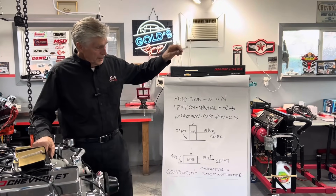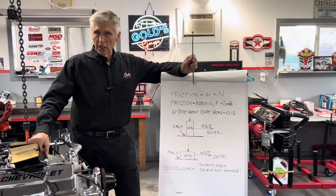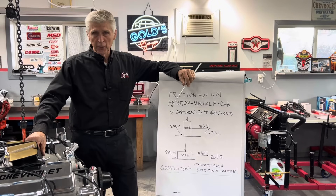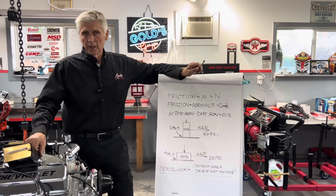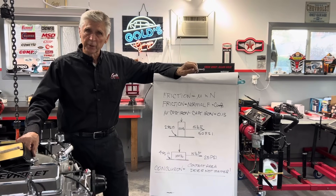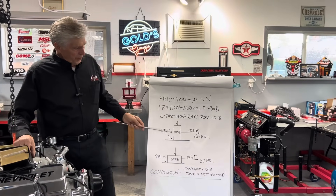In the case of a piston rubbing on a cylinder wall, you have lubricated sliding friction between two surfaces, because oil is being splashed up on the cylinder wall to create a lubricant between the piston and the cylinder wall.